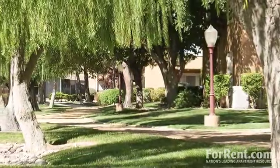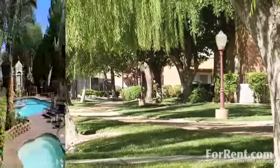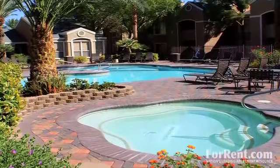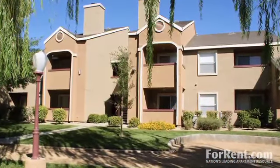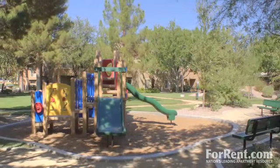At Renaissance Villas, we offer expansive, beautifully manicured grounds and unbeatable amenities. Our gorgeous pools and refreshing spas, or a walk through our willow paths, are the perfect place to unwind after a long day, or relax with your neighbors in our accommodating resident clubhouse at one of our fun community functions.